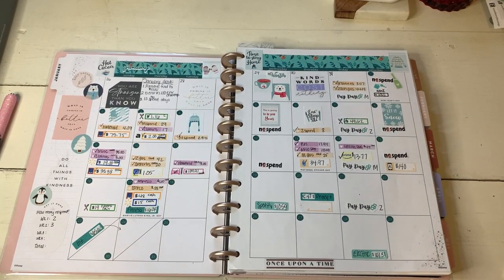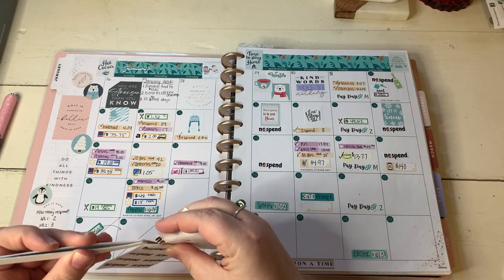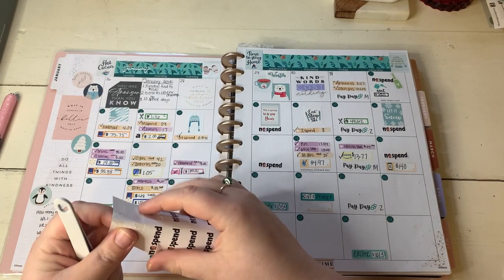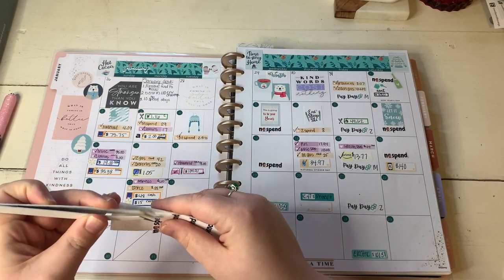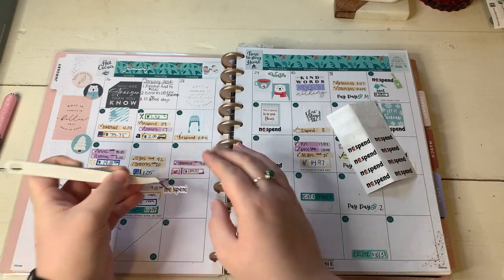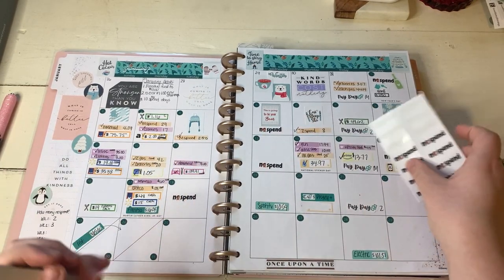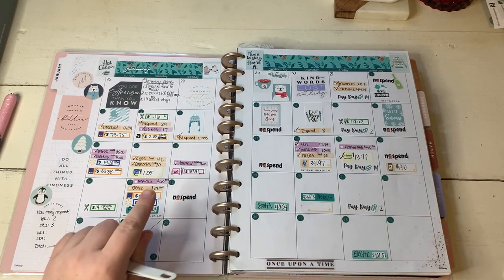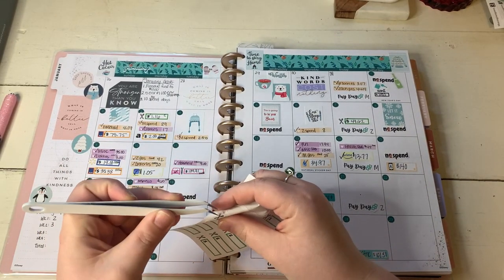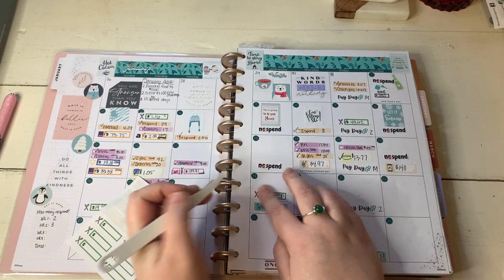The 18th was a no spend day, so I'm really excited about that. These no spend stickers are so cute - they have the Home Alone boy, Kevin, on them. So the 18th was a no spend. The 19th, the only spending we did was eating out. We had Noodles and Company - so good.